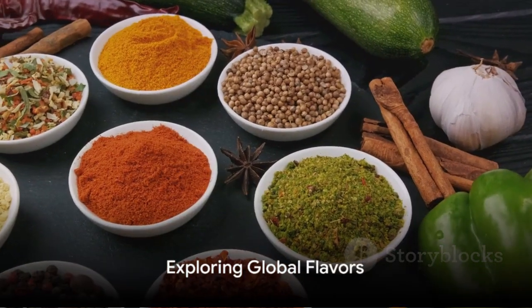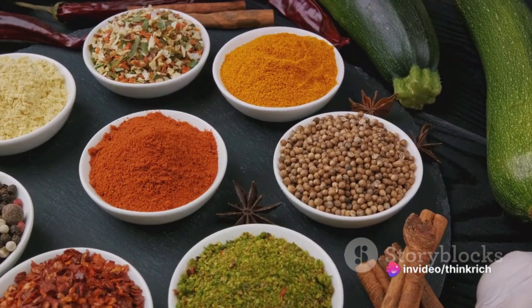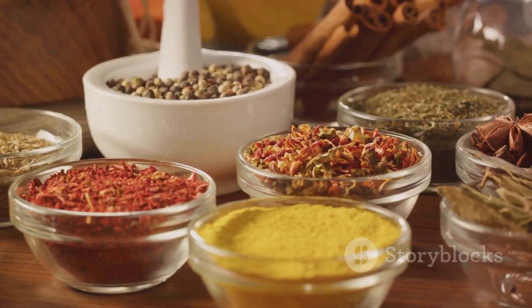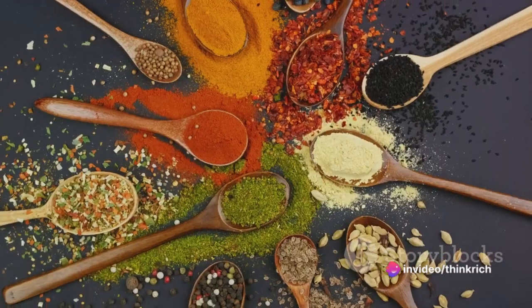Now that you have a grasp on the basics, how about we journey around the world right from your kitchen? Exploring global flavors can be a thrilling culinary adventure. It's like being a world traveler, but instead of packing bags, you're stocking up your pantry. The key to authenticity in global cuisine lies in the use of spices, herbs, and unique ingredients.